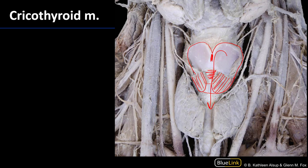The cricothyroid muscles are unique among all of the intrinsic laryngeal muscles in that they are the only intrinsic laryngeal muscles innervated by a nerve other than the recurrent laryngeal nerve — that would be the external branch of the superior laryngeal nerve, which is a branch of the vagus nerve.